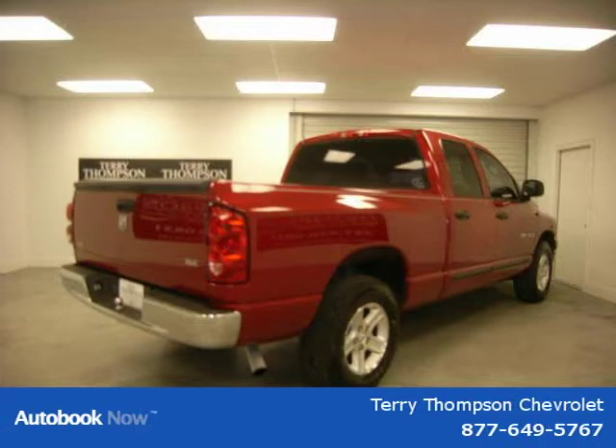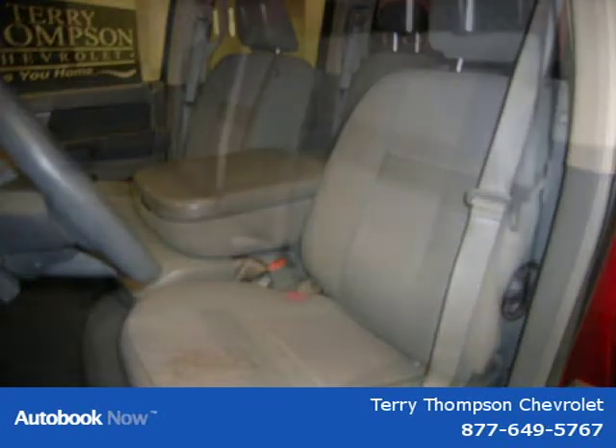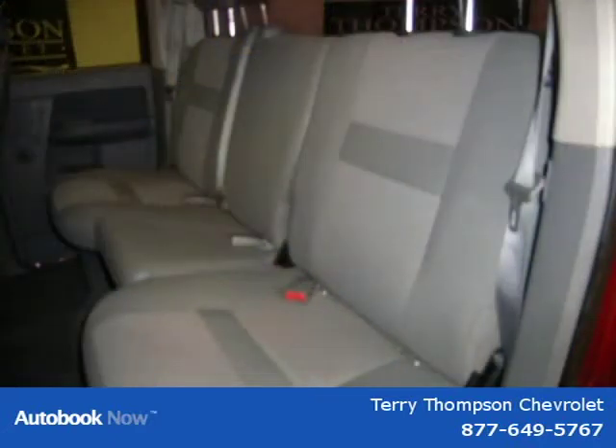This 2007 Dodge Ram 1500 is located in Mobile, Alabama and has 56,570 miles on it. This has a beautiful inferno red crystal pearl exterior paint color which is complemented by a medium slate gray interior color.